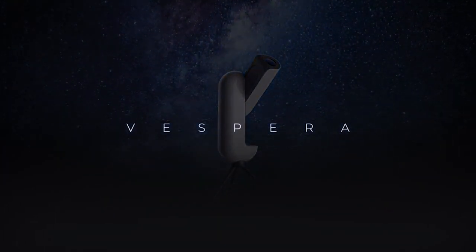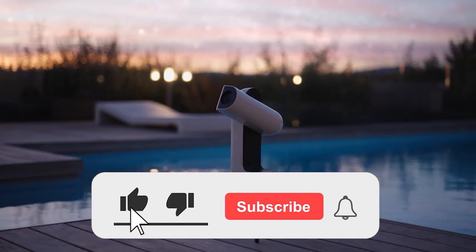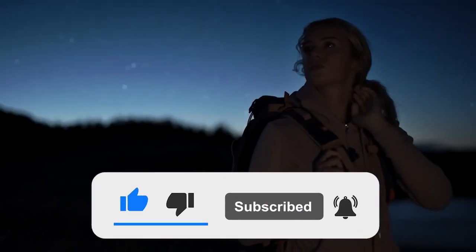Well guys, that's it for today. Let us know which gadget on the list is going to be your next buy in the comments below. We hope you liked the video, thanks for watching till the end, and as always, don't forget to like and subscribe. We'll see you next time.